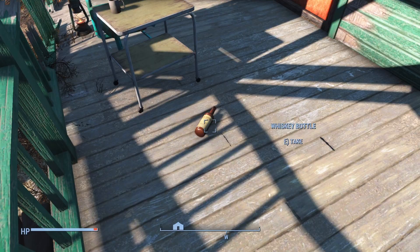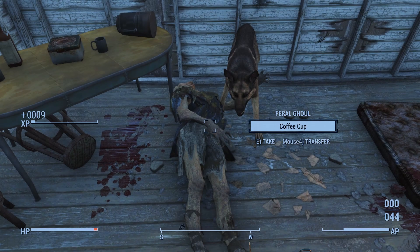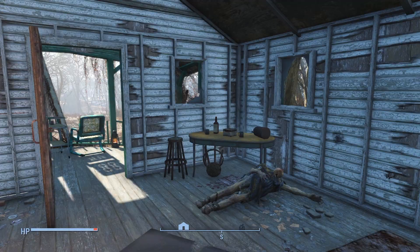Dogmeat opened the door, revealing a feral ghoul who was sleeping on the mattress. After dealing with him, we can start on the left side with a small little kitchen setup — not much here — followed by the mattress, a chemistry station, another couch, and a small table with some jet on it. And in between these two, we see a root cellar.